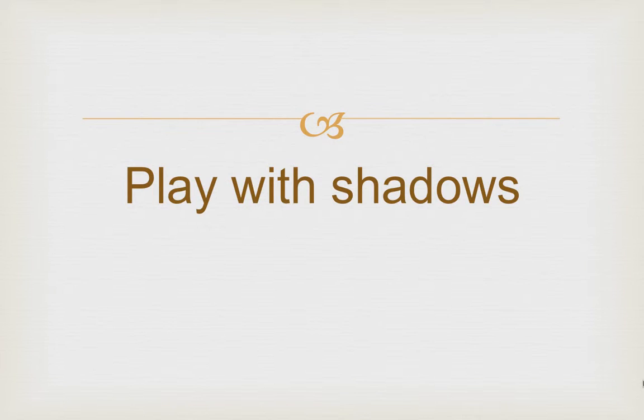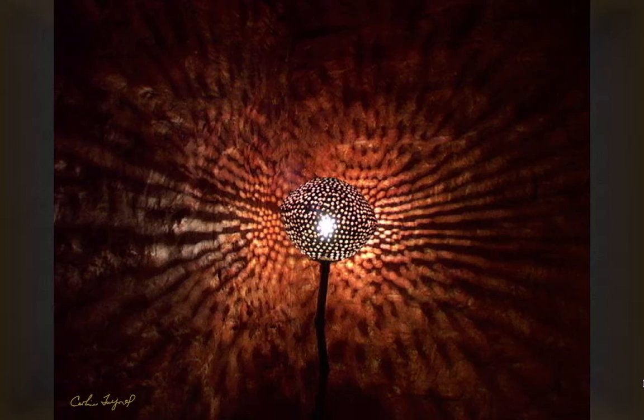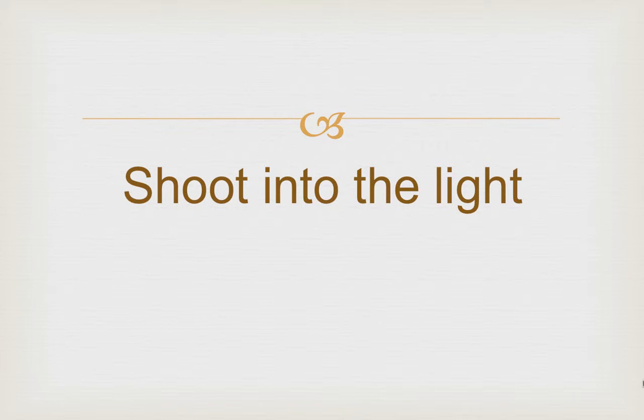Another fun thing to do is play with shadows. This was fun in the desert — my husband and I noticed we had very long shadows at this time of day. Here's another beautiful shadow picture: a lamp in South Africa, and you can see the beautiful patterns on the wall.